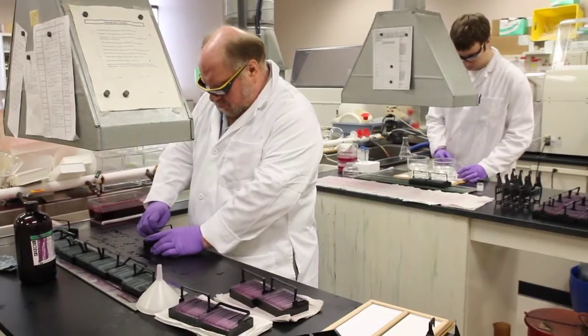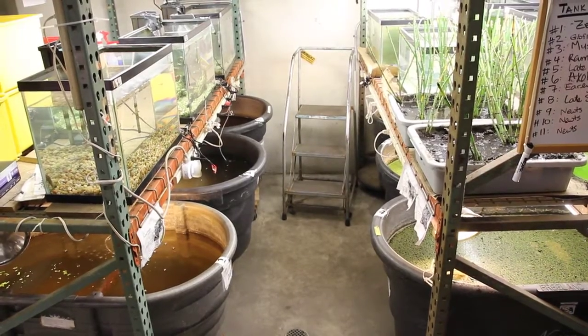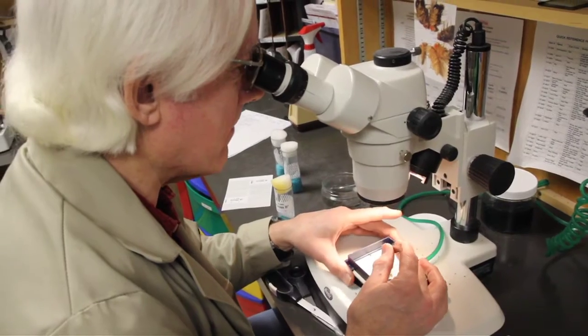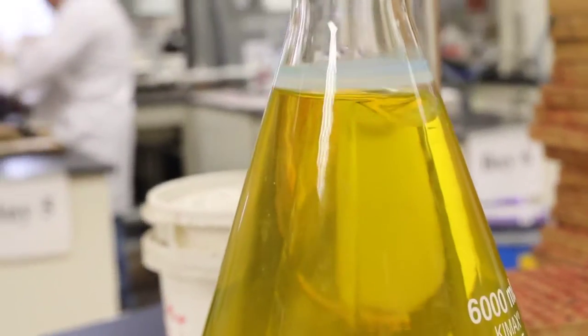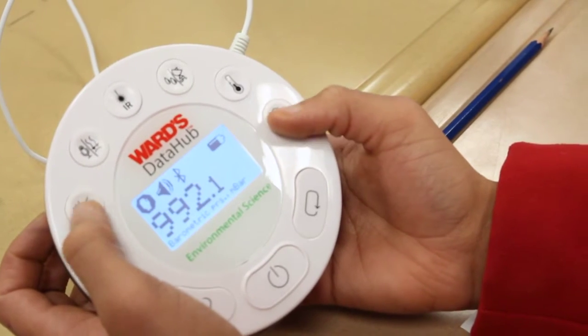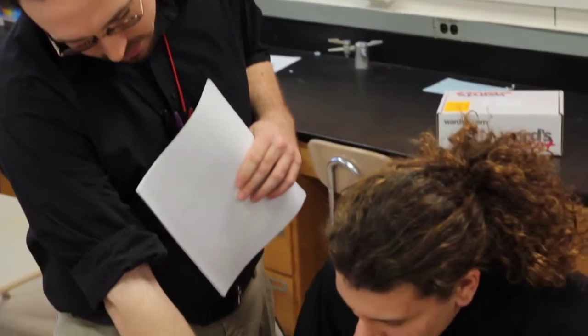Throughout our on-site science labs, we're working hard to bring you the latest products and support services to prepare today's students for tomorrow's science and technology careers. With innovative materials for biology, chemistry, geology, physics, and technology, plus expert scientist support, we help you connect activities to standards and classroom challenges to time-saving solutions.